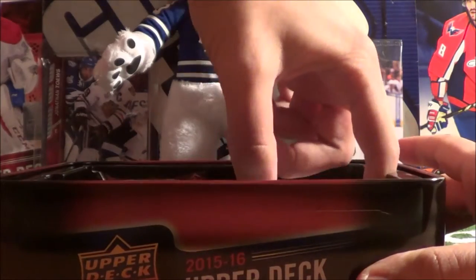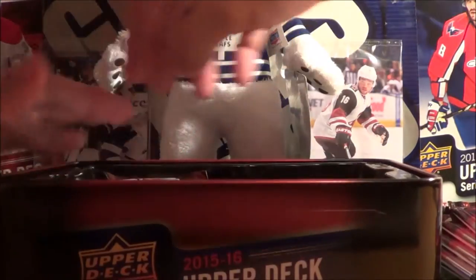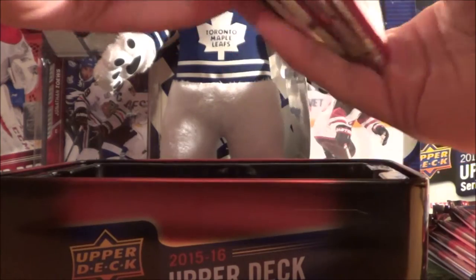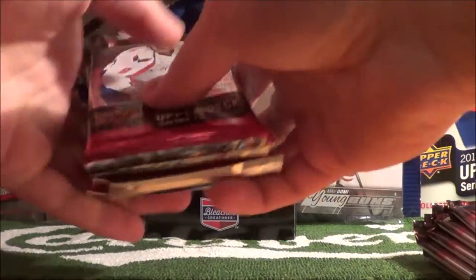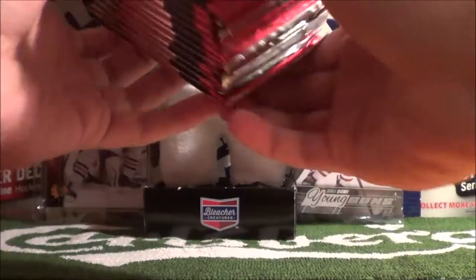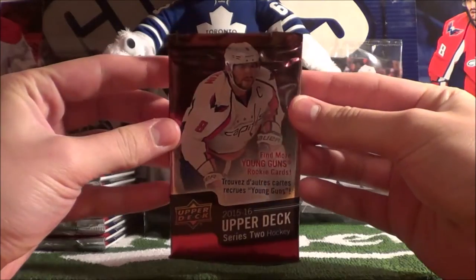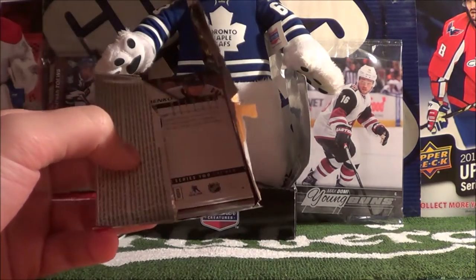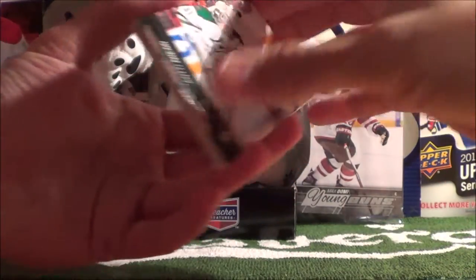Here are the packs — 5 on this side, 7 on the other, so 12 packs total. Let's go ahead and start opening up this tin. Hopefully we get that most hunted Young Gun in this set. I don't want to say his name because I don't want to jinx it, but if we get him, you guys will know.